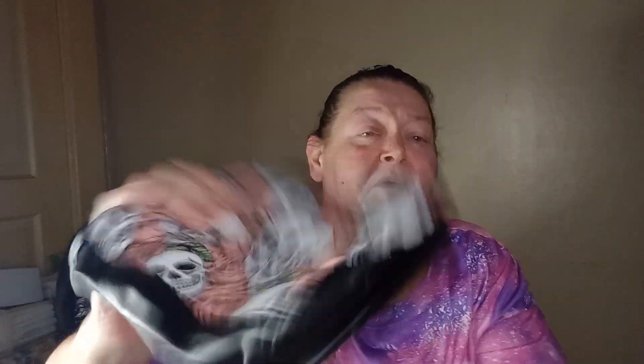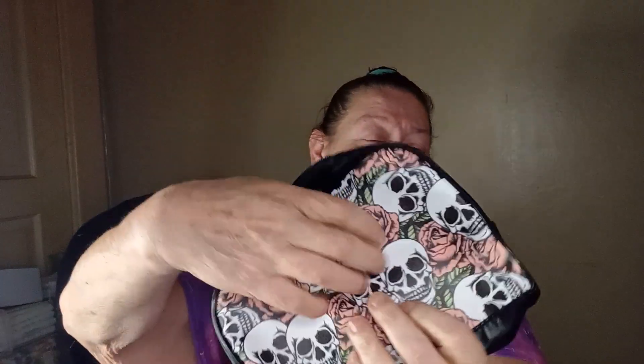I also got the matching makeup case, but I'm going to use it as an organizer — to keep small stuff contained instead of letting it roll around in the bottom of my pocketbook. It's not the silk material; it's pleather or plastic, but it's waterproof. It has the same skull and roses design and matches the handbag perfectly — just a different material. It has a nice big room and can hold a lot of stuff.